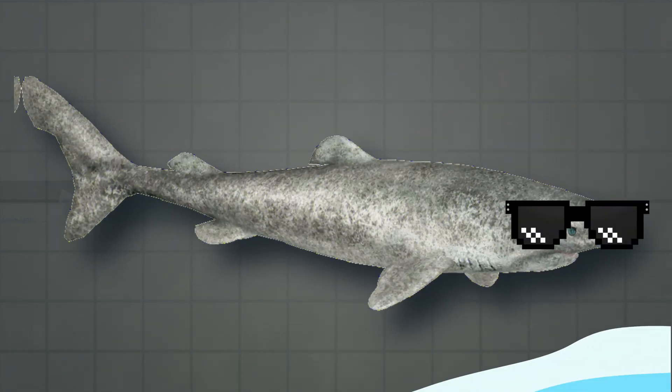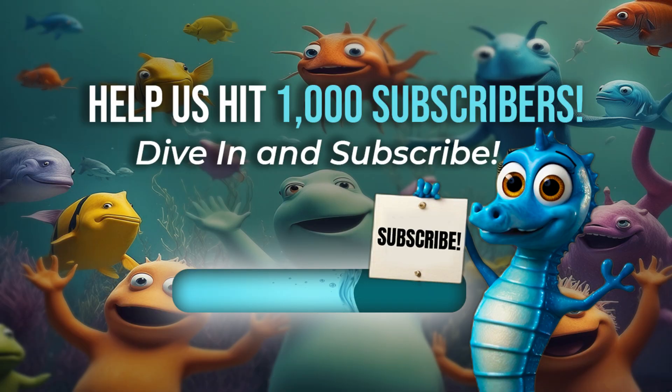Before we get to the next sections, please help us reach 1,000 subscribers and become part of our ocean family. It literally takes one second to press that button, and your support means everything to us.